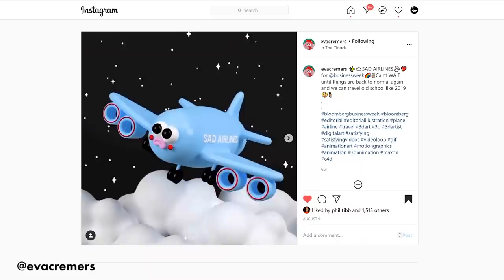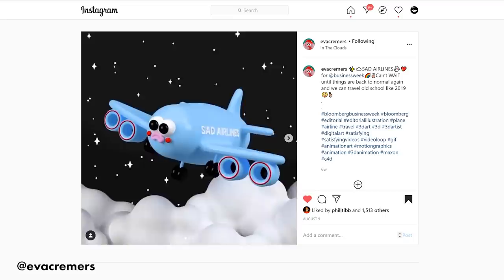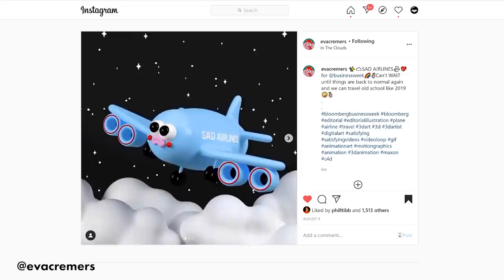Eva Kremers created this short loop for Business Week of this sad airplane, and this is just fantastic. I love everything about this design. This is wonderful — I might even buy a small model toy of this if that was available.